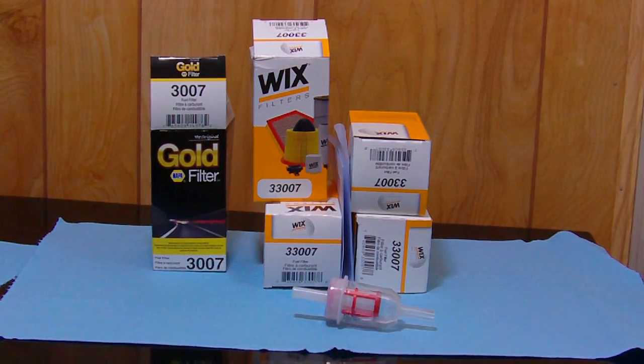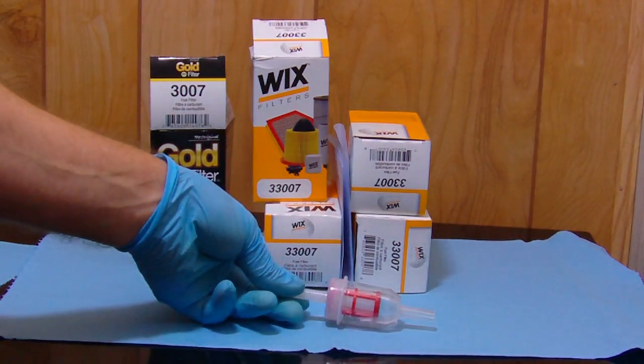I was pretty impressed — they're the genuine deal, not some aftermarket thing. They're a genuine Wix filter. I used to buy the NAPA Gold, which you see on the left, and it's actually made by Wix. So it's just the same part number, and you can see this is a high quality item here.